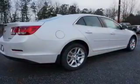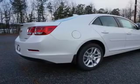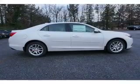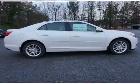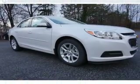Inside you'll find Bluetooth connectivity, Sirius XM satellite radio, and auxiliary inputs, steering wheel controls, curtain head airbags, front airbags, side airbags, side impact door beams, child safety locks, and iPod integration.